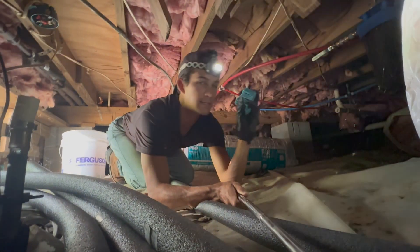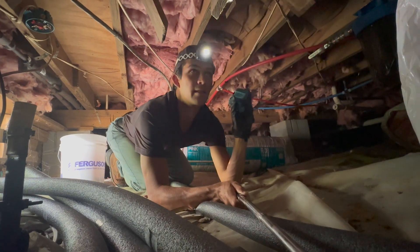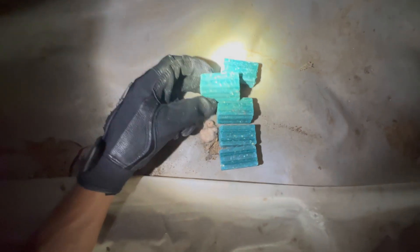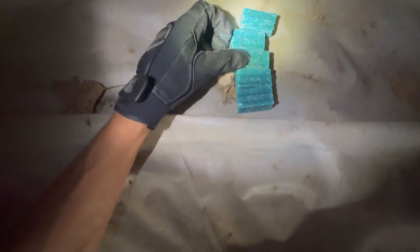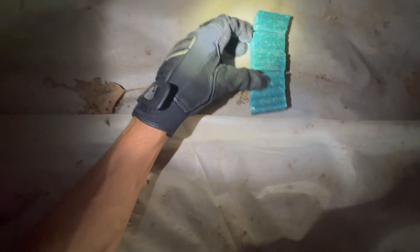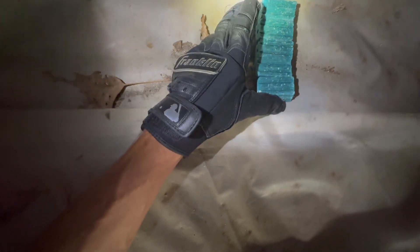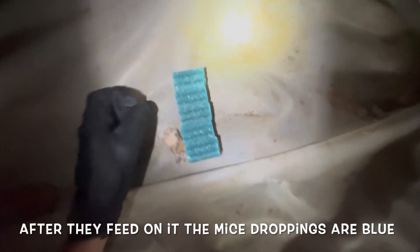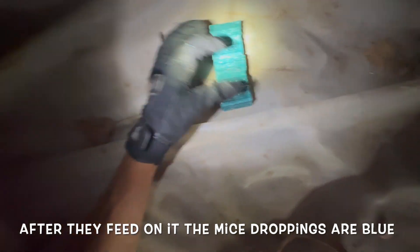This is a poison bait — it's an anticoagulant and the mice feed on it. If you look closely at the mice bait, it has little pieces of grain and seed inside of it, and that's what attracts the mice to feed on it. The other stuff is just the poison — all that blue stuff helps hold the block together and helps pest control people know when mice are feeding on it.